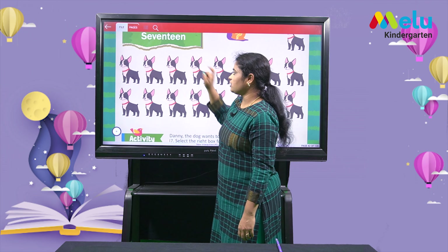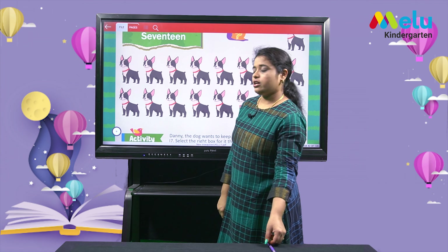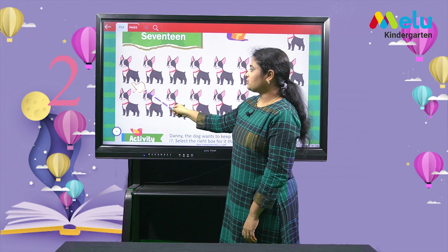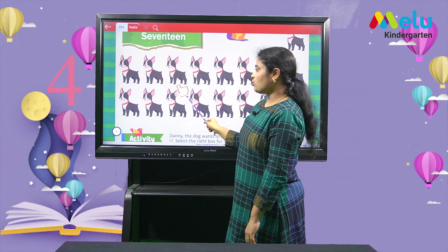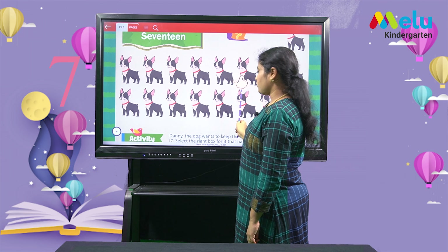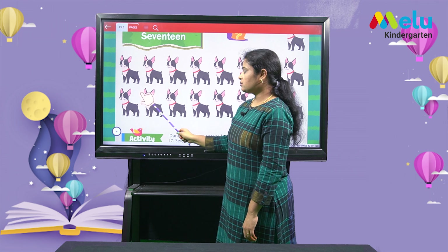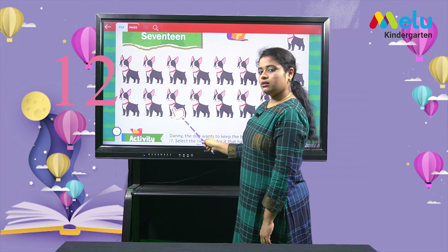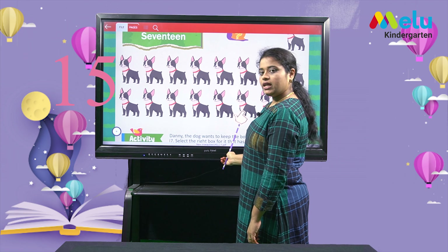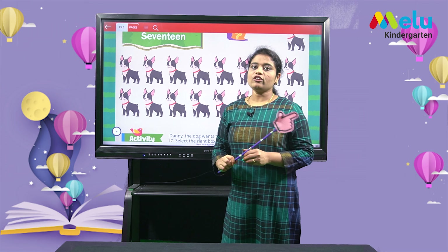Here I have few images of dogs. Let's see how many dogs are there. You also count along with me: 1, 2, 3, 4, 5, 6, 7, 8, 9, 10, 11, 12, 13, 14, 15, 16, 17. We have 17 dogs here.